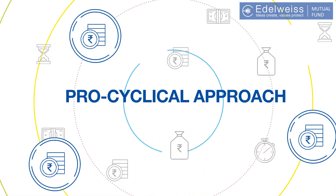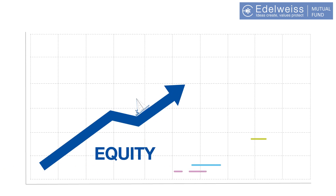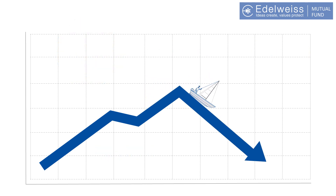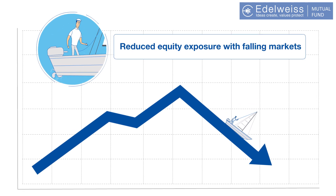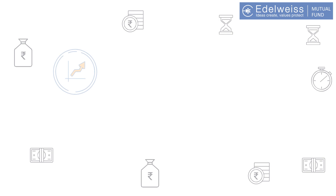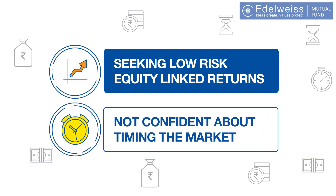In the same way, the Edelweiss Balanced Advantage Fund adopts the pro-cyclical approach. The fund follows a dynamic allocation strategy by maintaining up to 80% exposure in equities when the markets are rising, and reduces it up to 30% when the markets are falling. Thus, following a pro-cyclical approach to give you the benefit of all market conditions. The Edelweiss Balanced Advantage Fund is a suitable investment for investors who seek low-risk equity-linked returns and are not confident about timing the market.